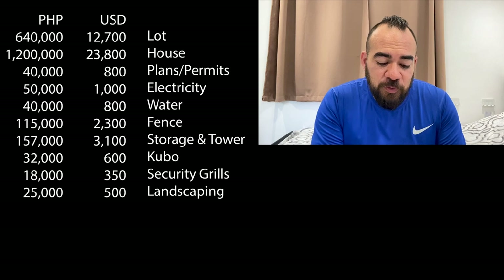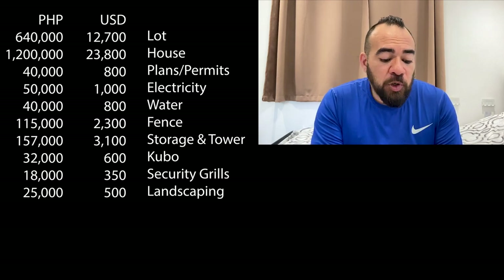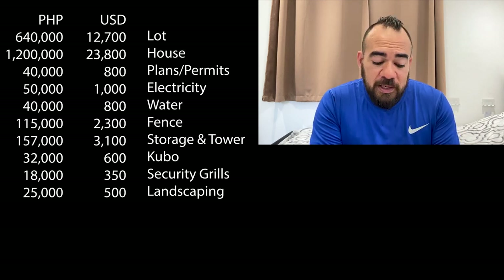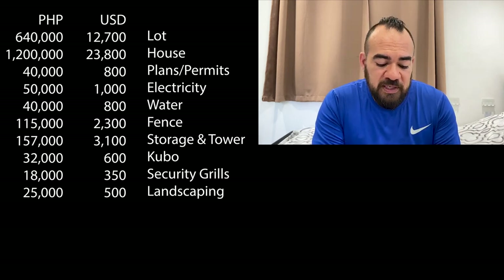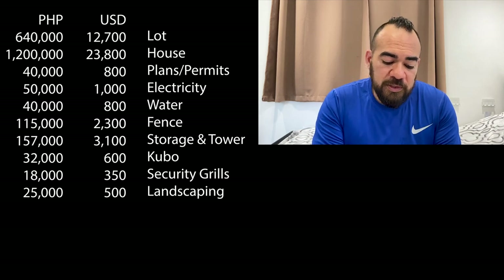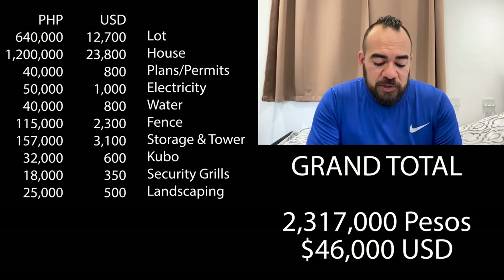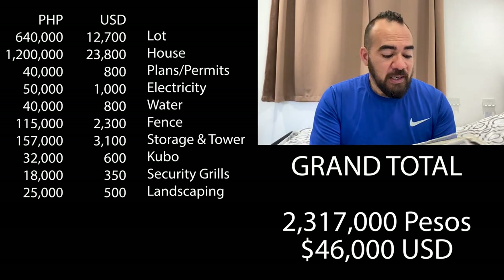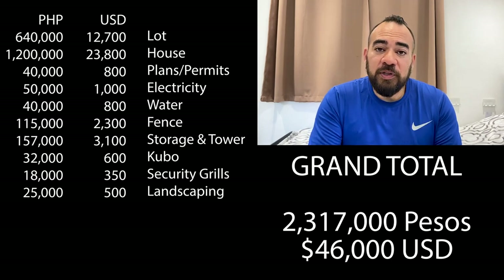Okay, let's review all of the costs. The lot was 640,000 pesos. The house was 1.2 million. Plans and permits were 40,000. Electricity 50,000. Water 40,000. Fence 150,000. The storage area, tower and tanks was 157,000. The Kubo 32,000. Security grills around the windows 18,000. And the landscaping was 25,000. That brings us to 2,317,000 pesos for the entire lot and build.